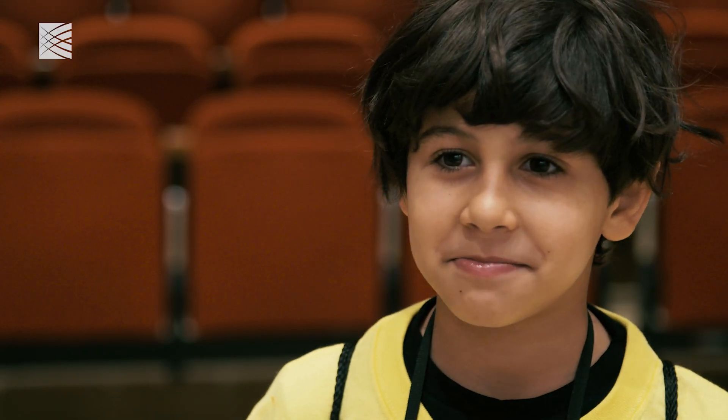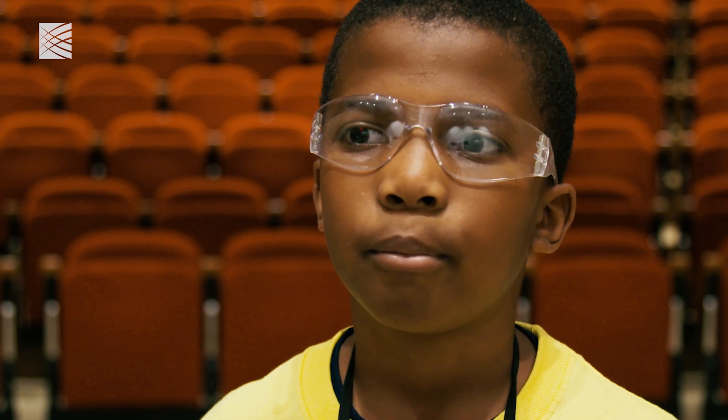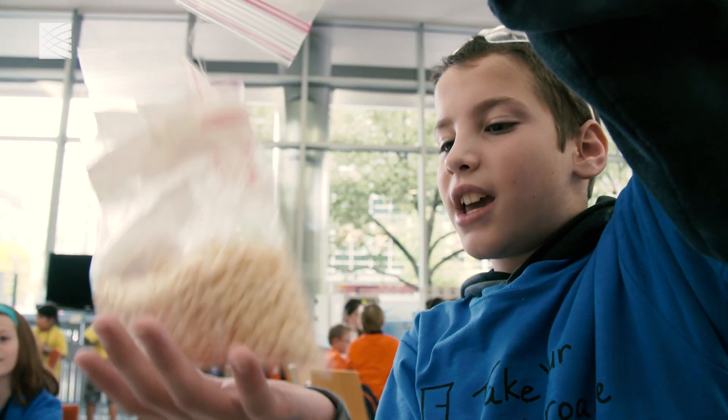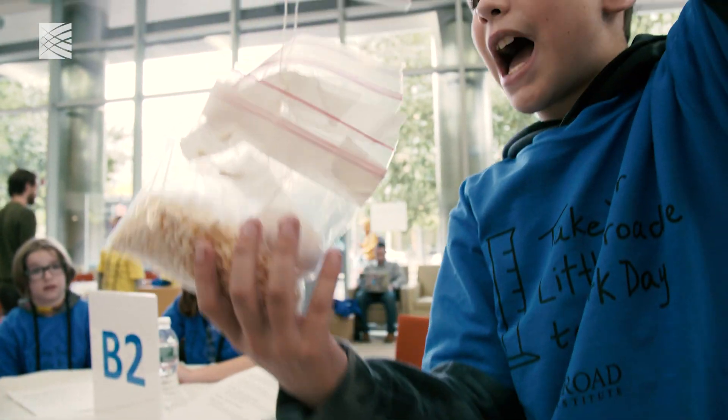We did an egg drop. Our goal was to not let the egg break when it falls. My plan is to use the puffed rice, so that when it hits, the puffed rice will take the impact.